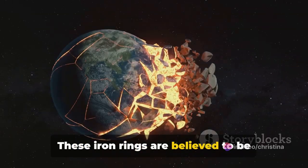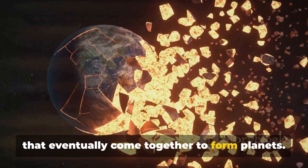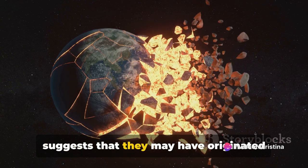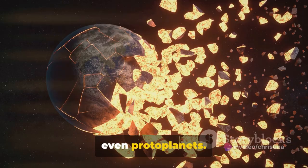These iron rings are believed to be remnants of planetesimals, small bodies that eventually come together to form planets. The presence of iron in these rings suggests that they may have originated from larger bodies, such as asteroids or even protoplanets.